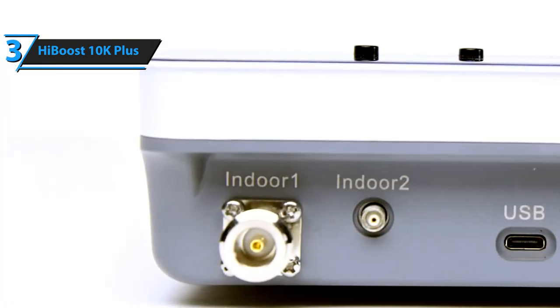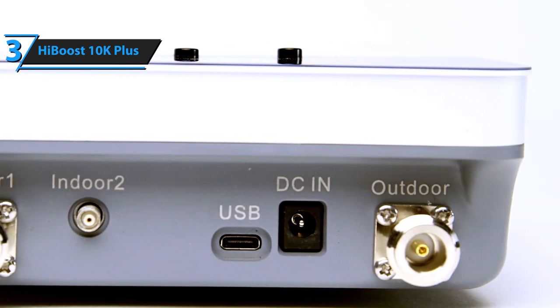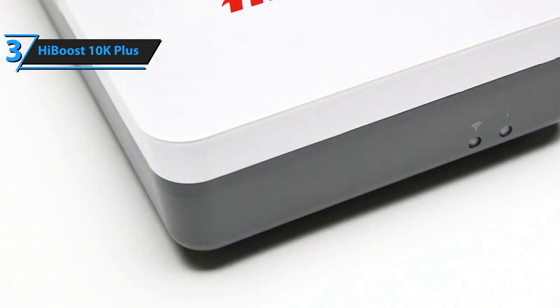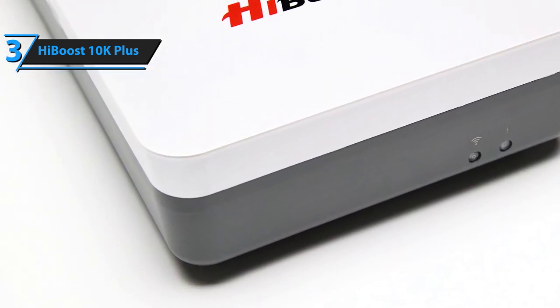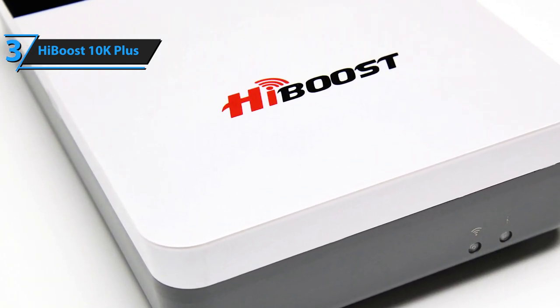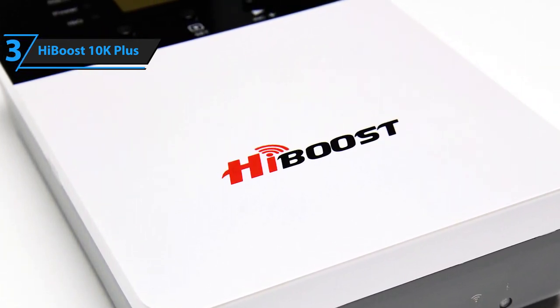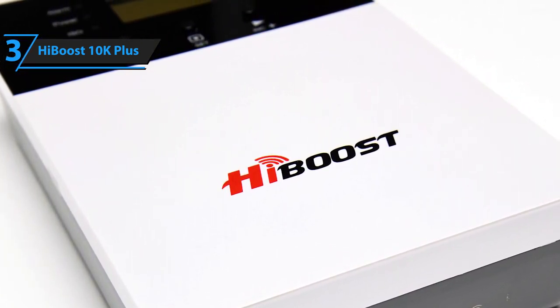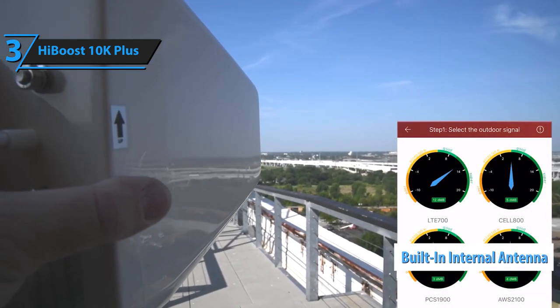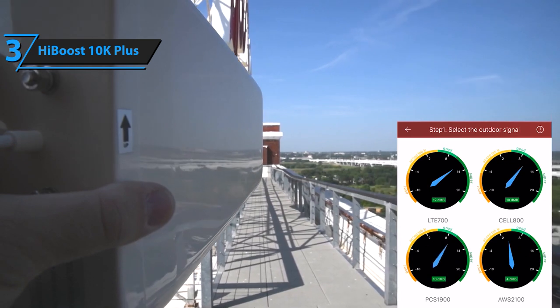To get a bit more specific, the 5-bar signal is when you can expect to reach those 10,000 square feet, while 3-4 bars is more like 75% of that. Sliding down to 2 bars only results in 20% of the maximum capacity. Even at a single bar, the device will still give you about 10% coverage. This product comes with a built-in internal antenna, making the installation simple and your working or living space clean and efficient.